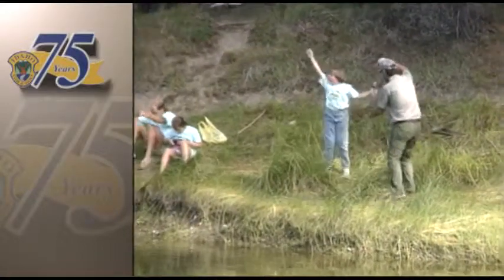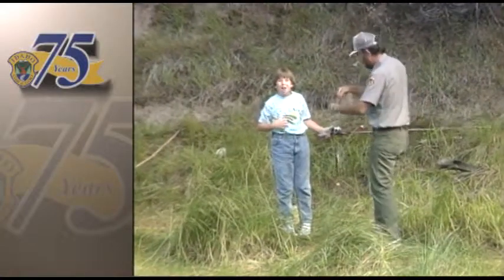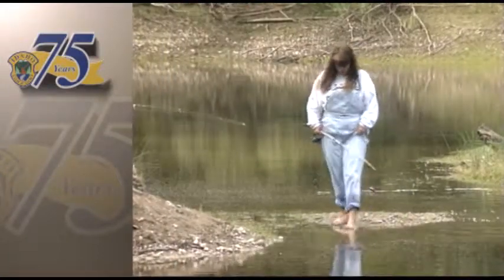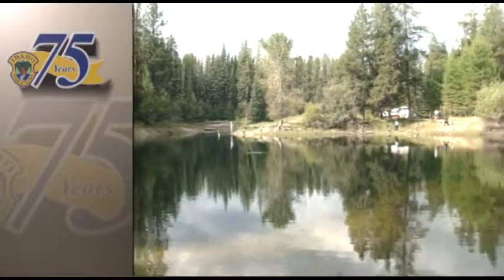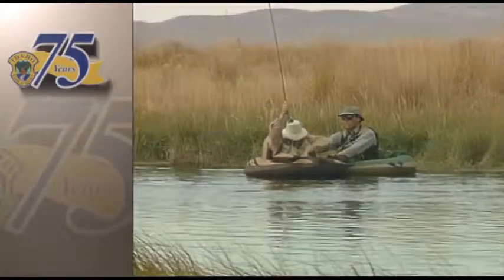Ever wonder where all those big beautiful trout come from that are planted in Idaho's lakes and streams? We take a tour of the state's oldest fish hatchery and learn the secrets of raising a healthy trout population. Over 400,000 people fished in Idaho last year. Perhaps not all were as fortunate as some first-time anglers, but countless rainbow trout end up in frying pans at campsites all around the state. Although Idaho boasts a healthy wild fish population, many of our favorite fishing holes owe their success to the state's fish hatchery program.